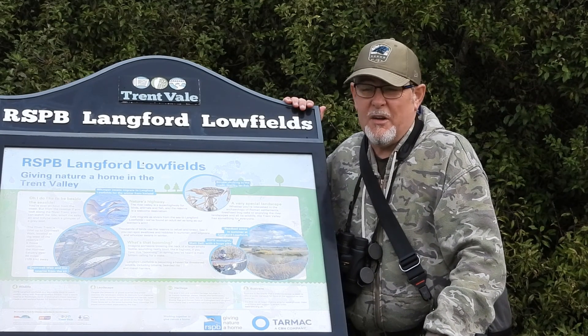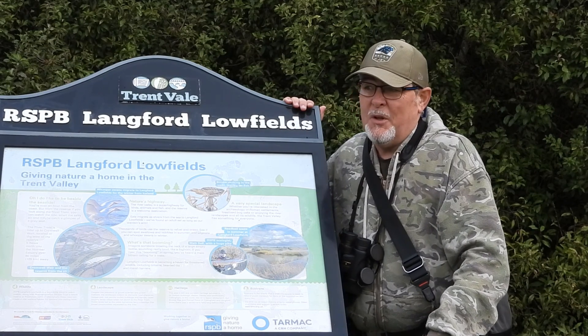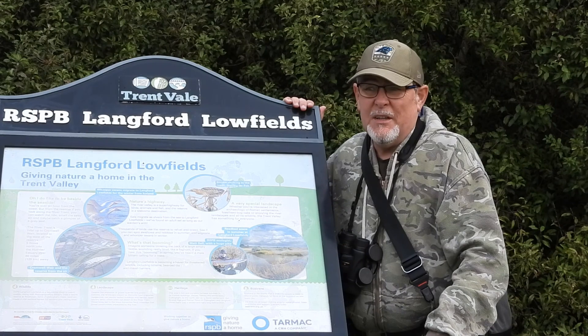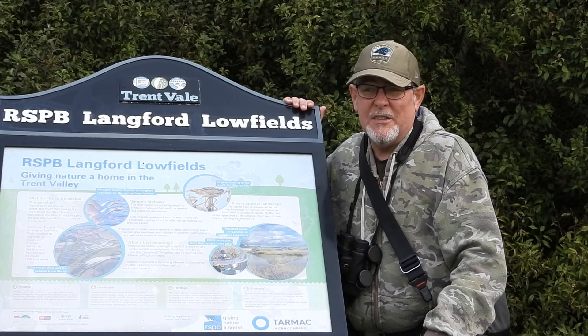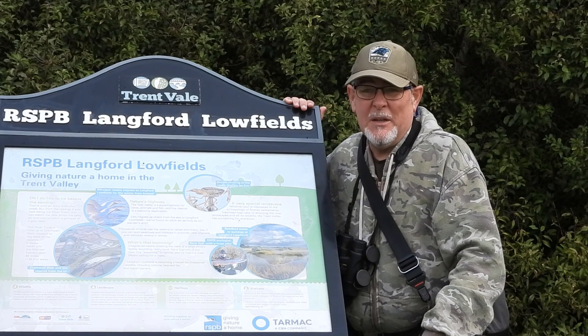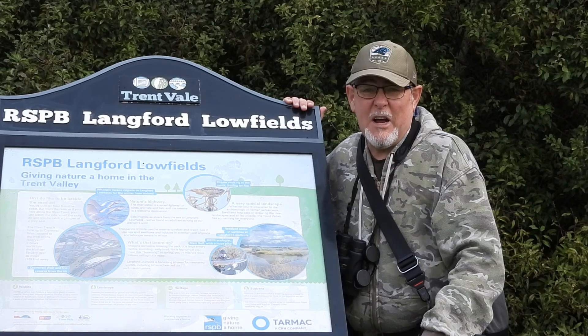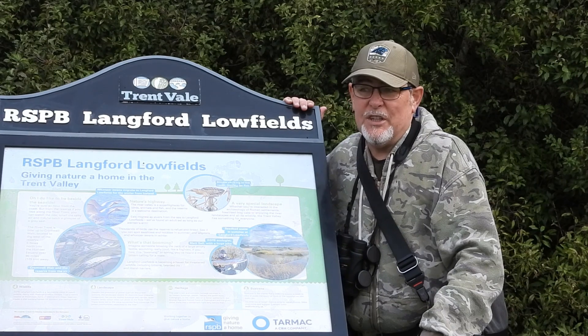I've had a great day today here at RSPB Langford Lowfields. I've had a good walk around the reserve and weather conditions have been good. The species we've seen today: mute swans, cormorants, geese, lapwings, shovelers, mallards, gadwall, great crested grebe, little egret, grey heron. A good variety of birds on the reserve, including smaller ones like reed buntings, long-tailed tits, goldfinches, blue tits, and great tits.